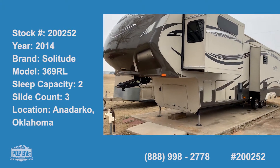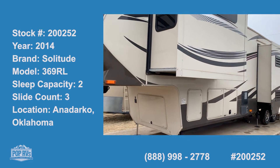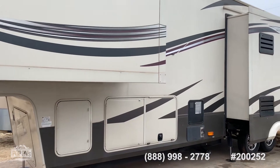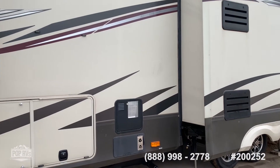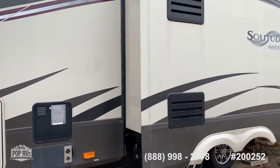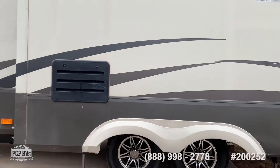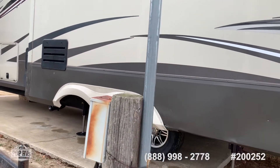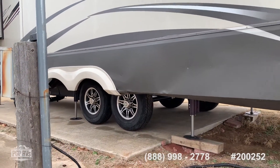Here we are in Anadarko, Oklahoma. We're looking at a 2014 Solitude 369RL. This is a rear living model. It's got hydraulic suspension and dual roof ACs. The seller has added some upgraded suspension components to Equiflex with new tires last summer 2019.